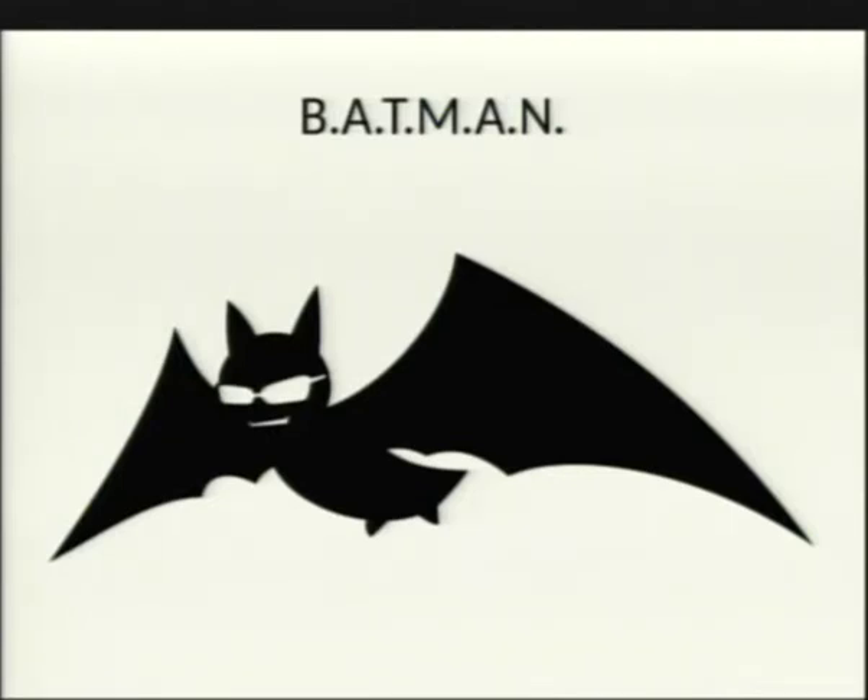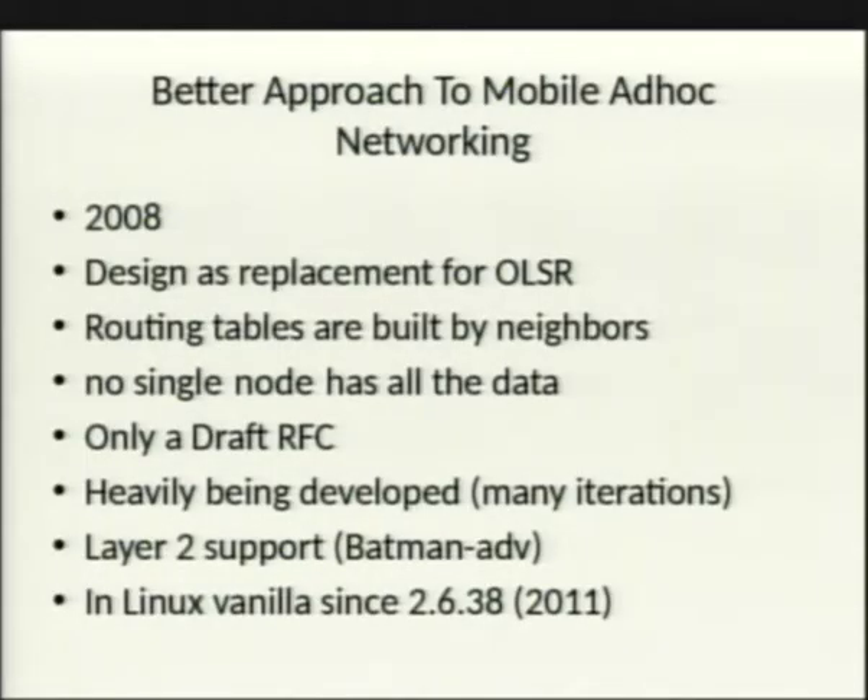When OLSR's extensions became unwieldy, someone created Batman — Better Approach To Mobile Ad-hoc Networking — in 2008, designed as a replacement for OLSR. It's a unique protocol: each node only queries its nearest neighbors about how to reach a destination, so no single node holds a complete routing table. It remained a draft due to constant heavy development. They later moved it to Layer 2 (data link) instead of Layer 3, to better handle link quality closer to the kernel. It's been in the Linux mainline kernel since 2011.